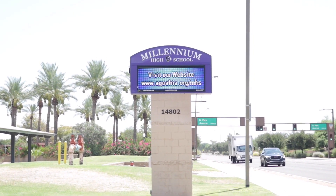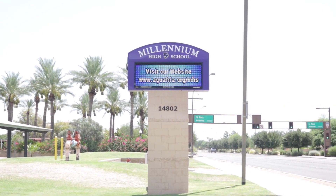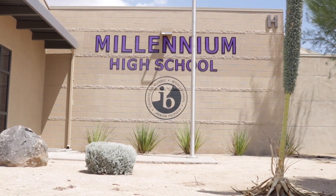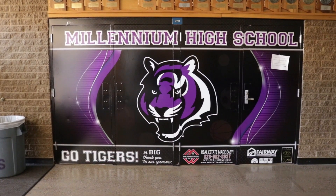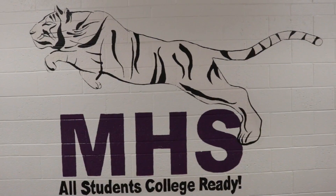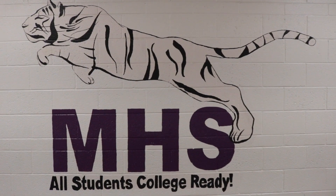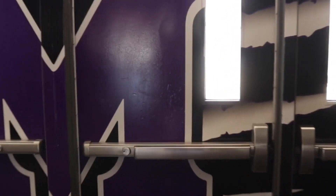Hey, what's up Tigers and welcome to the 2020-2021 virtual tour. We're going to take a look at the Millennium High School campus. We know we're going to be online for a little bit, but when we do return to campus, the goal is for you guys to be acclimated and have a basic idea of where classes are, where resources are, and if you need help with something, where you go to get it. So we're going to take a look at the campus, walk through some buildings, identify some key places, and go from there.